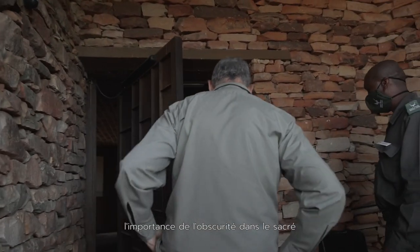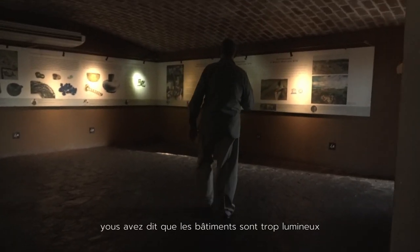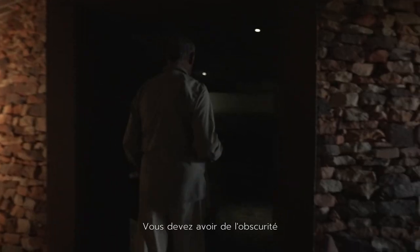The importance of darkness in the sacred. Doshi asks you, where's the darkness in your project? He said buildings have got too much light. You need to have the darkness.